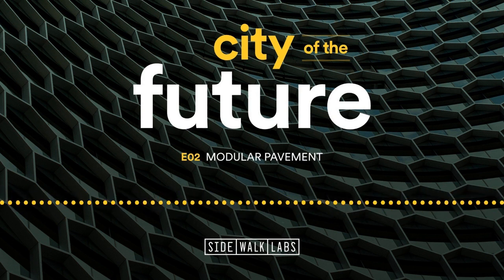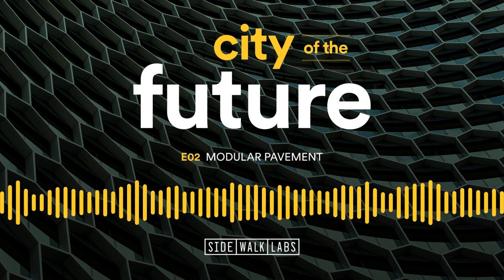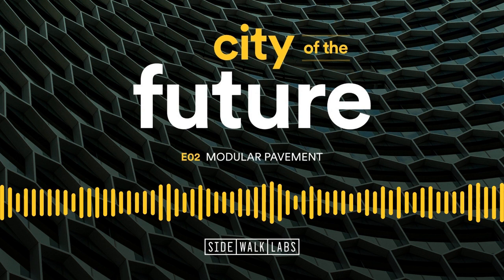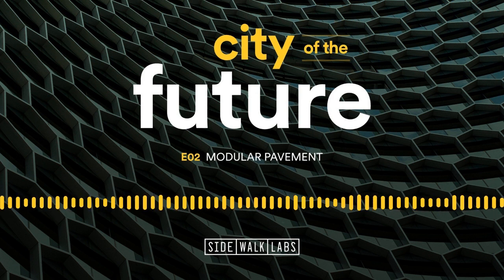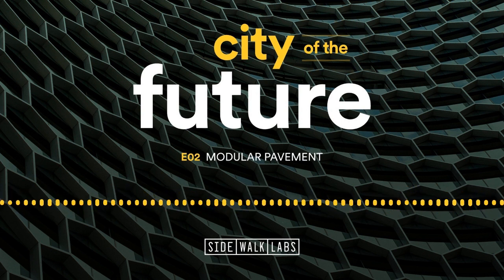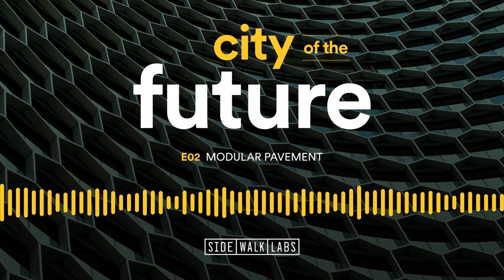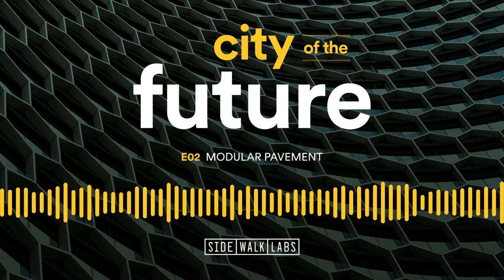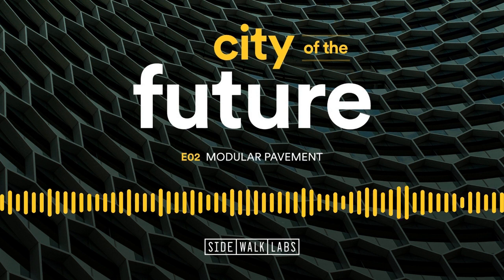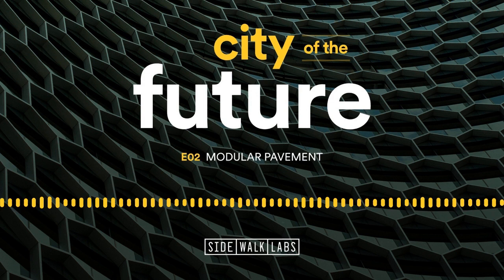Thank you for listening to City of the Future, a podcast from Sidewalk Labs. Your hosts are Vanessa Quirk and Eric Jaffe. Produced by Benjamin Walker and Andrew Calloway, mixed by Sharif Yousef. Many thanks to Cara Eckholm, Chris Sitzenstock, Thierry Sadron, Tim Allen, Cara Oler, and Claire Mullen. Art by Tim Kau, music composed by Adam James Levine. To hear more of Adam's work, check out his band Lost Amsterdam at amsterdamlost.com. To learn more about Sidewalk Labs, visit sidewalklabs.com, where you can subscribe to the newsletter. See you in the future.